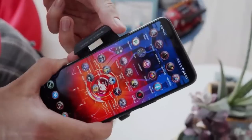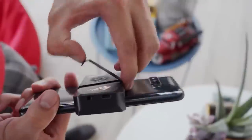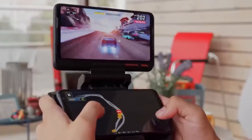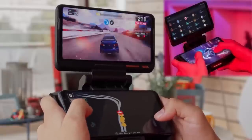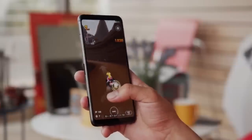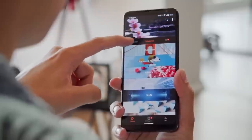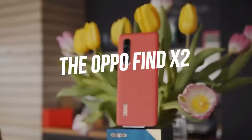Number four: ASUS ROG Phone 3. The iPhone 12 Pro often appears in gaming phone comparisons, making the ASUS ROG Phone 3 worth considering if you're ready to enter the gaming phone arena. There are some camera sacrifices, but the ROG Phone 3 outperforms many Android flagships in specs. It is powered by the Snapdragon 865 Plus and features a 144Hz refresh rate OLED display measuring 6.59 inches.